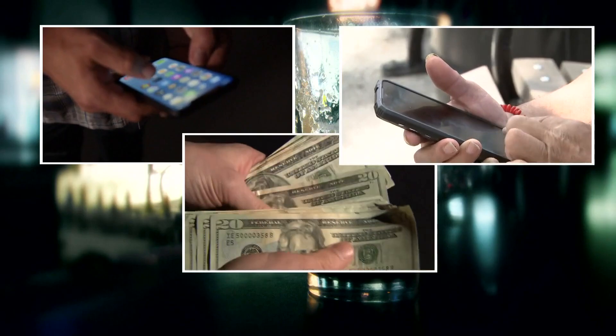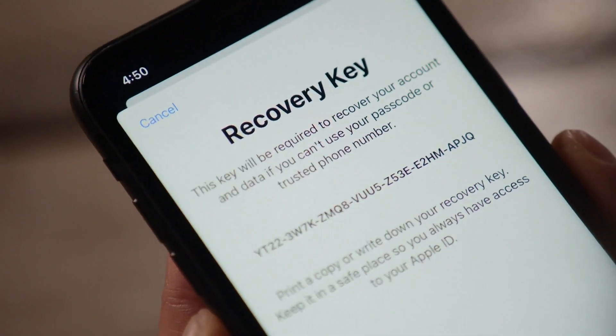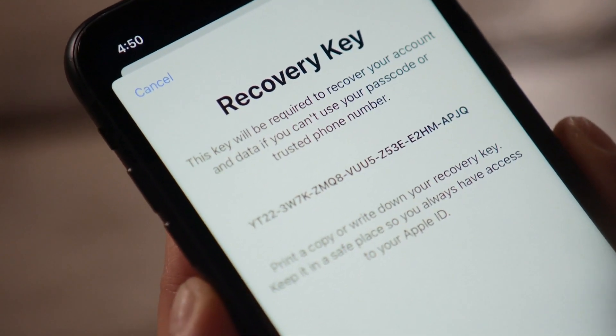The feature, known as the recovery key, is meant to help people get their account back if their username or password gets changed. It's meant to add an extra layer of security, but now thieves are getting access to that as well.